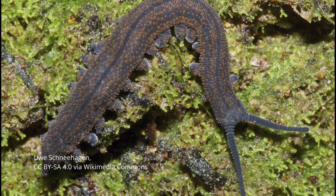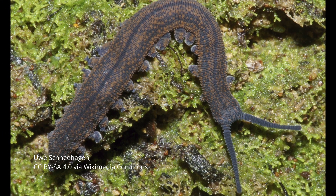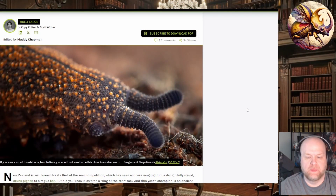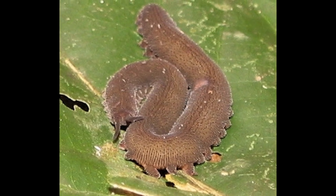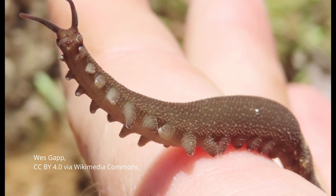More interestingly, this year's selection isn't even an insect — it's a distant relation, and it's not even an arthropod. This year's bug of distinction is the New Zealand velvet worm, Peripetoides novaezealandiae. For those of you who are not familiar with these little animals — which I assume is probably most of you — this is a velvet worm.